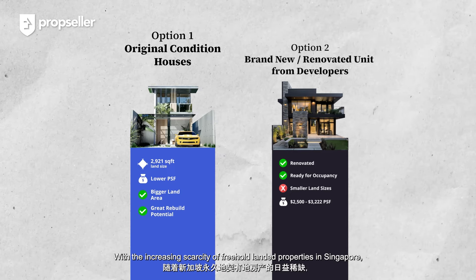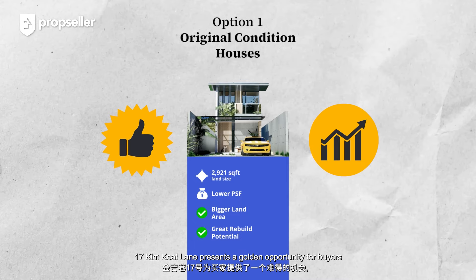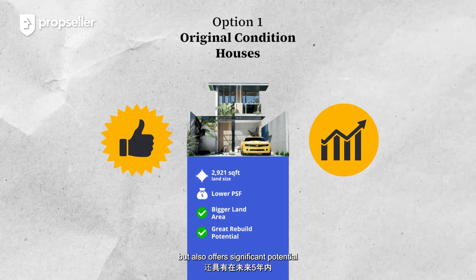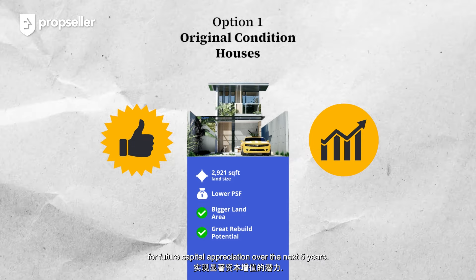With the increasing scarcity of freehold landed properties in Singapore, our subject property presents a golden opportunity for buyers to secure a home that not only meets your current needs, but also offers significant potential for future capital appreciation over the next five years.